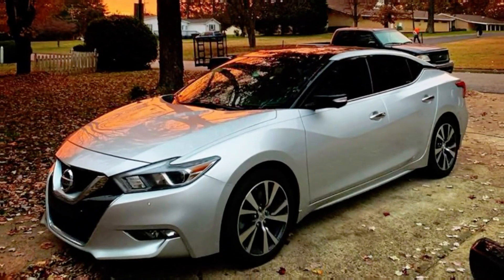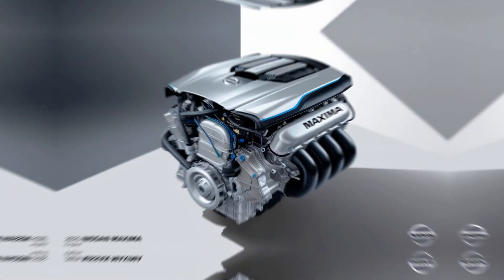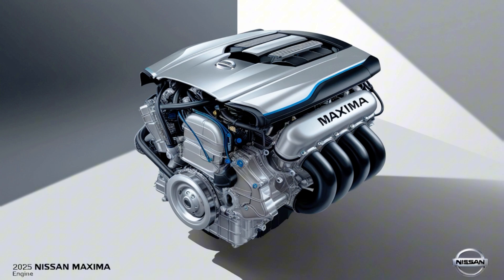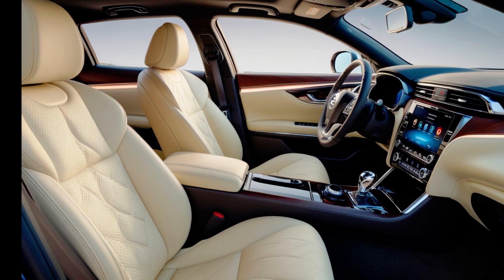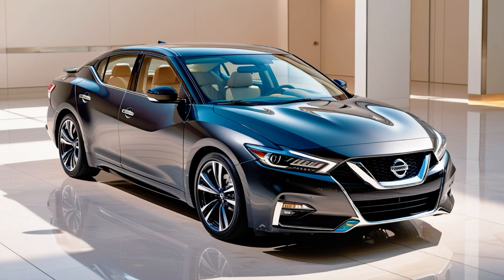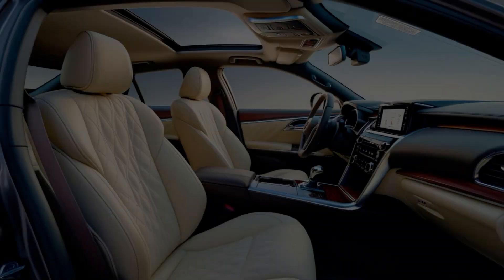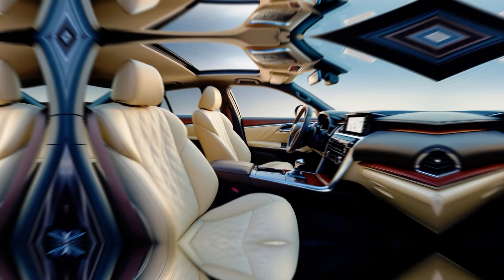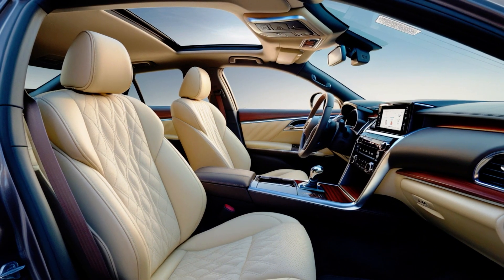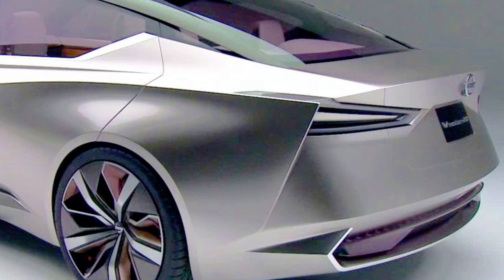The 2025 Maxima Exterior Design. The styling features a sporty and aggressive look: the 2025 Maxima is expected to feature a bold design with a large V-motion grille, sharp LED headlights, and a coupe-like roofline, emphasizing its athletic character. Full LED lighting, including daytime running lights, taillights, and possibly sequential turn signals, will likely be standard. Stylish alloy wheels, possibly ranging from 18 to 20 inches depending on trim level, further enhance its sporty appearance.